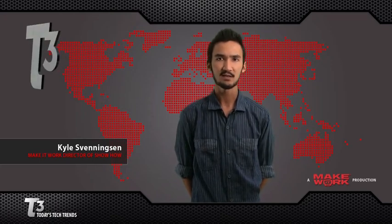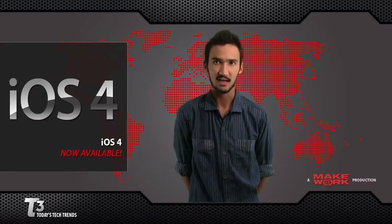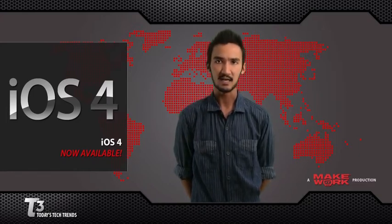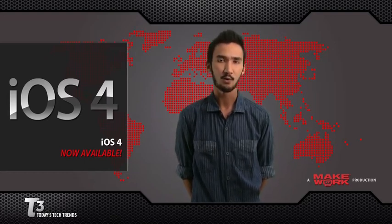Now before we get into the best of E3, if you're an iPhone user, make sure to install iOS 4, the newest iPhone operating system, which just came out today. iOS 4 offers multitasking, the iBookstore, email enhancements, and a whole lot more. Be sure to check back tomorrow where we'll be giving you our iOS 4 first look.